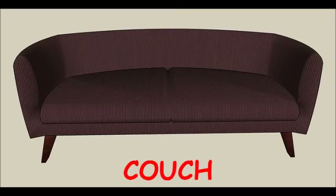After making her coffee, she sat on a couch. What's the color? Brown.